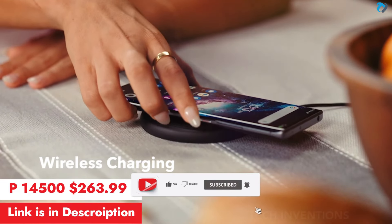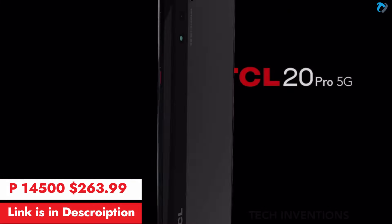The phone packs a 4500mAh battery with 18-watt wired and 15-watt wireless charging. The link is in the description to buy with an 18% discount.